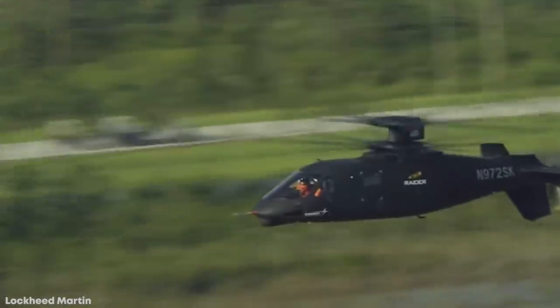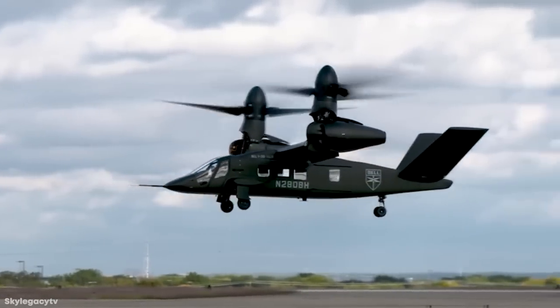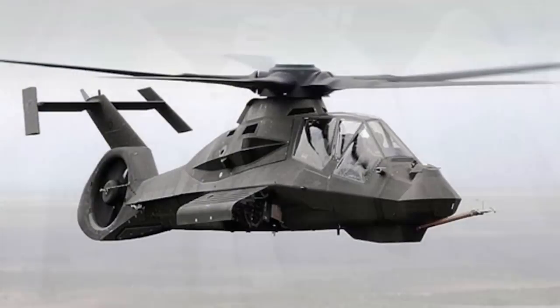What will helicopters look like in the not-too-distant future? There are many strange designs and ideas that people are thinking about. Today we'll be taking a look at 15 amazing future helicopter concepts.